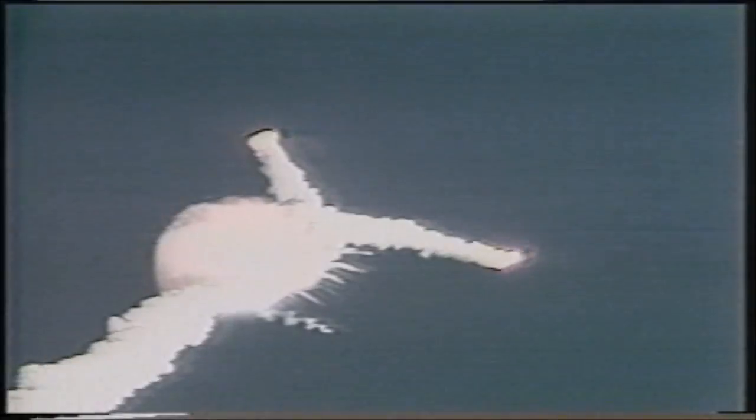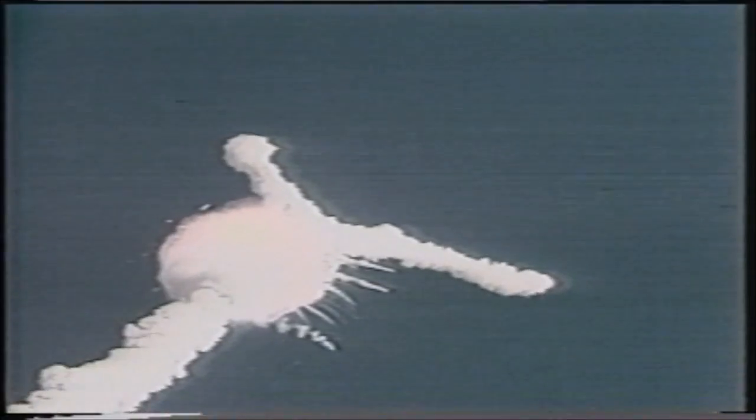Challenger, go with throttle up. One minute 15 seconds. Velocity 2,900 feet per second. Altitude 9 nautical miles. Downrange distance 7 nautical miles.